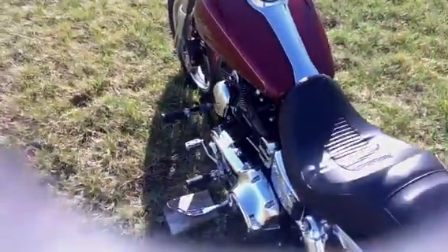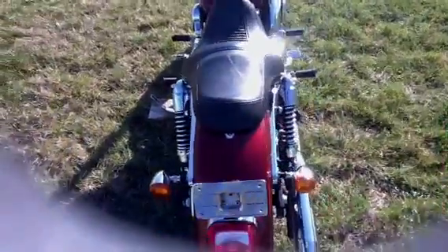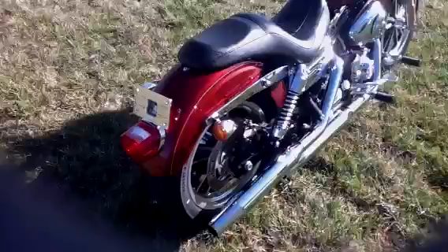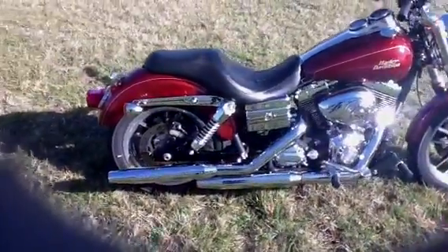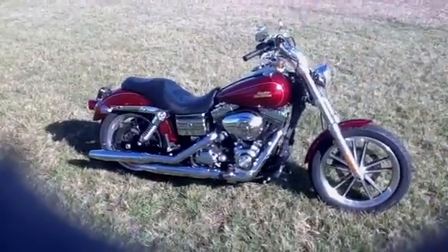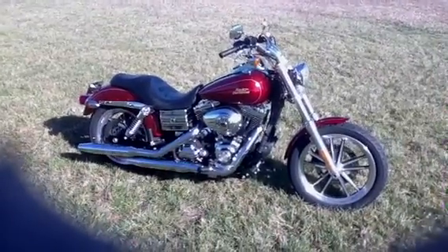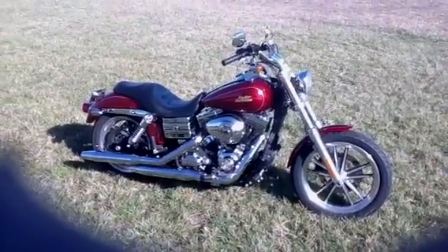For information on how to put this bike in your garage, please call Dream Cycles USA at 417-343-3696 or visit our website at www.DreamCyclesUSA.com. Thank you.